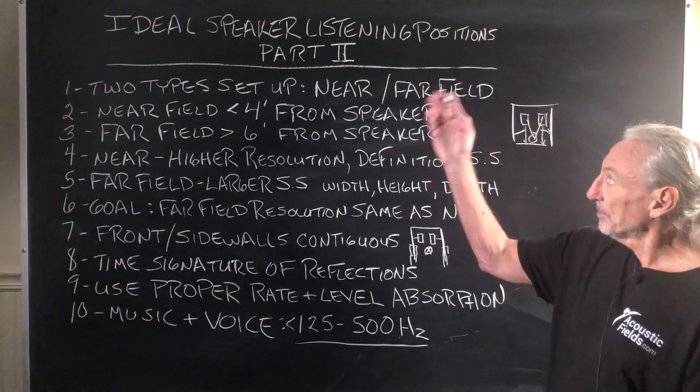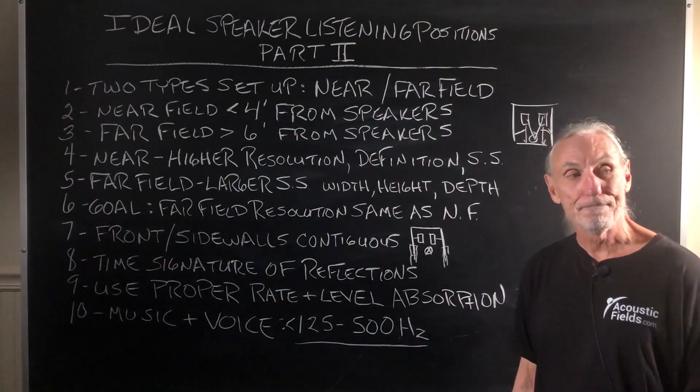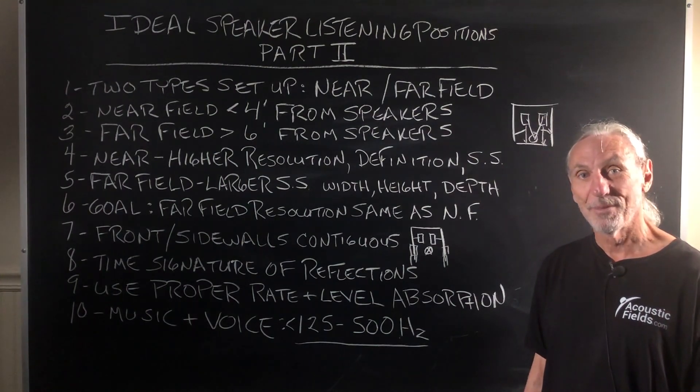So, Ideal Speaker Listening Positions Part 2 — a little bit more clarification from Part 1. Hope this helps. Thank you.